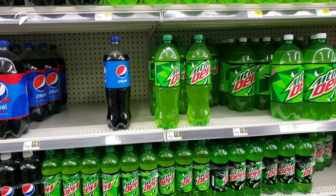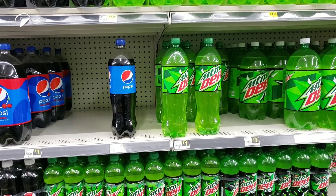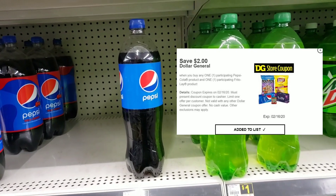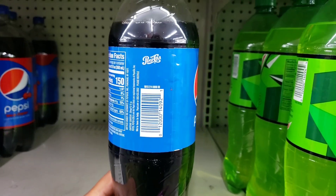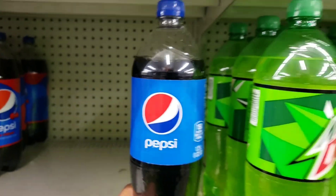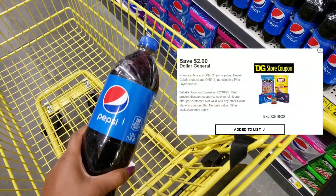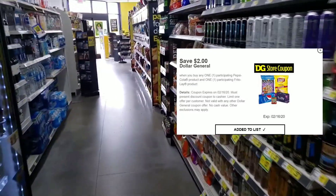We have a great coupon that just came back at Dollar General — a coupon to save $2 when you buy a participating Pepsi product and a participating Frito-Lay product. So we're gonna buy both. If you're new to doing this deal, this is an easy way to get started. The first thing you need to do is pick up one participating Pepsi product. I'm getting the 1.25 liter Pepsi — you can choose Diet Pepsi or even Mountain Dew, your choice. Make sure you have that coupon clipped — that's the most important part.